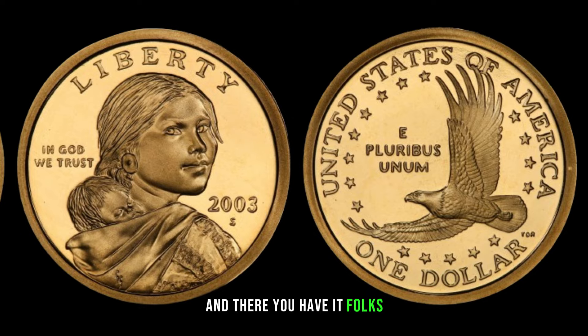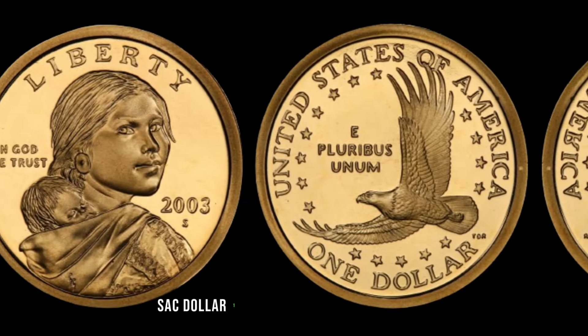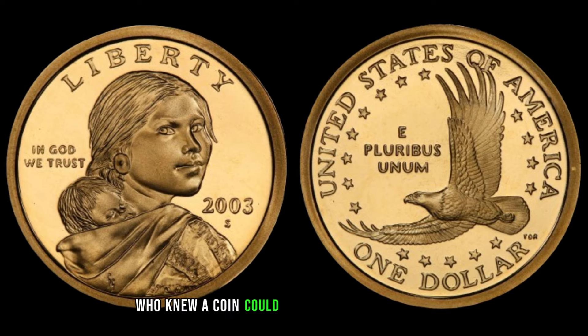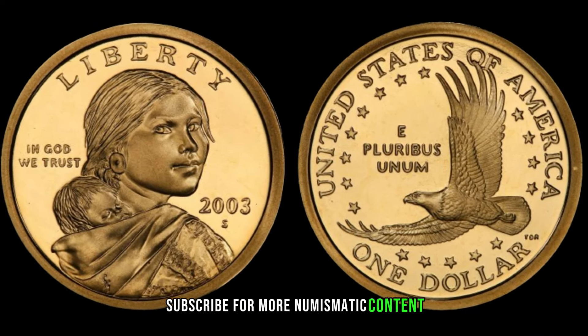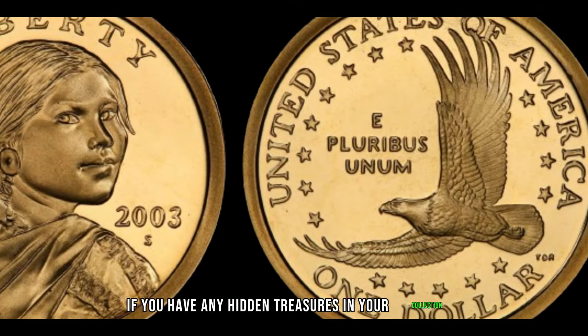And there you have it, folks — the fascinating world of the 2003S Deep Cameo proof Sacagawea dollar. Who knew a coin could hold such potential value? If you enjoyed this video, give it a thumbs up, subscribe for more numismatic content, and let us know in the comments if you have any hidden treasures in your collection.